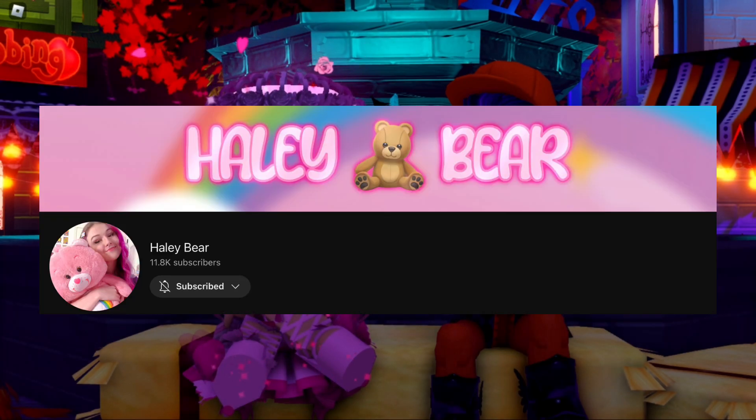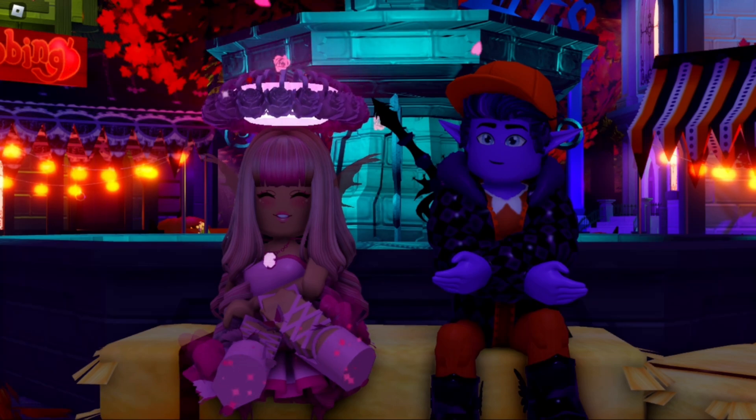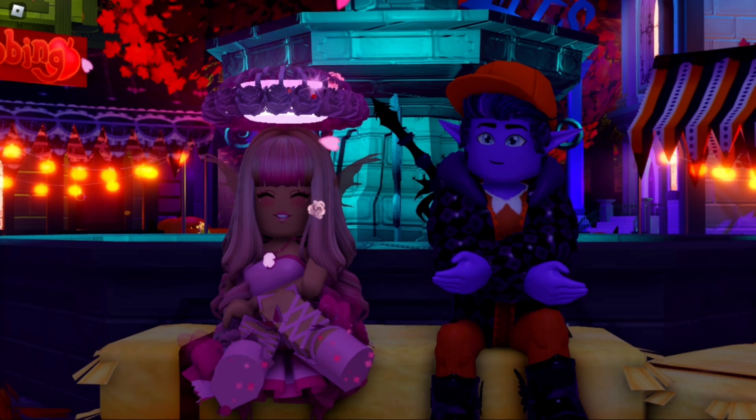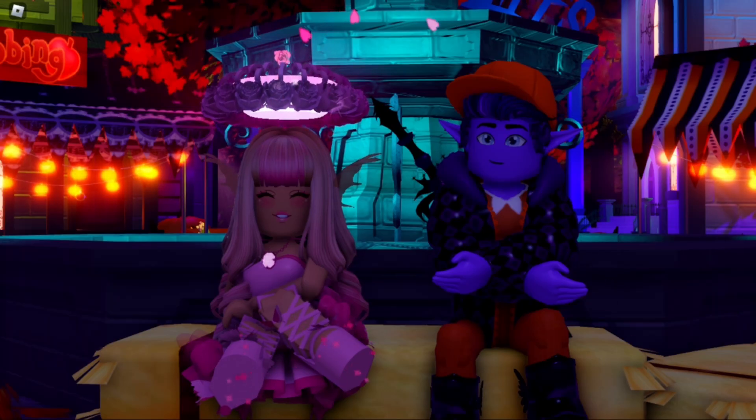I actually have another video posting this day on my Hayley Bear channel — if you don't know what that channel is, it's my real life channel and we actually make these outfits in real life, so make sure to check out that video. You can see our matching Halloween costumes in real life, but these are going to be our matching Halloween costumes in Royal High.